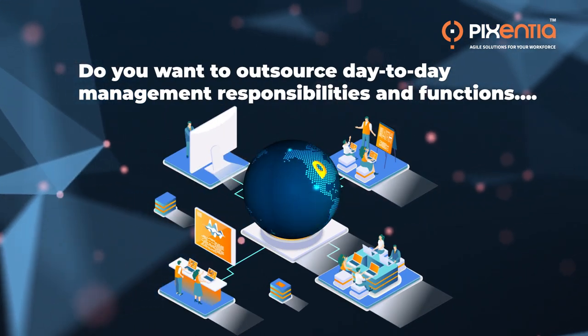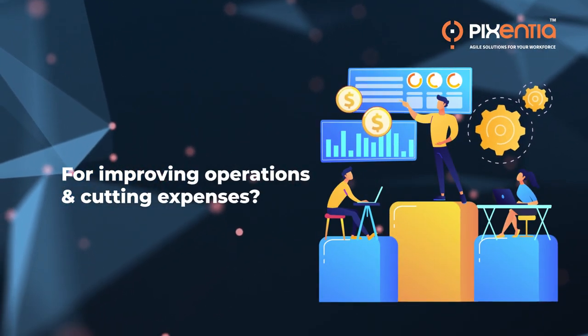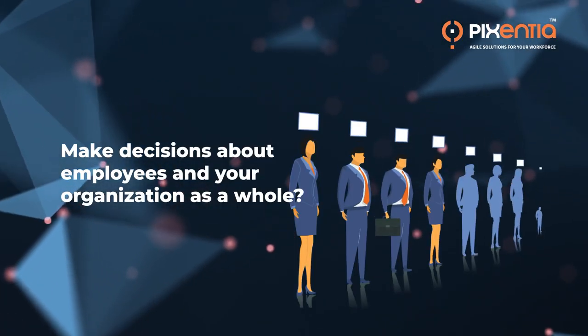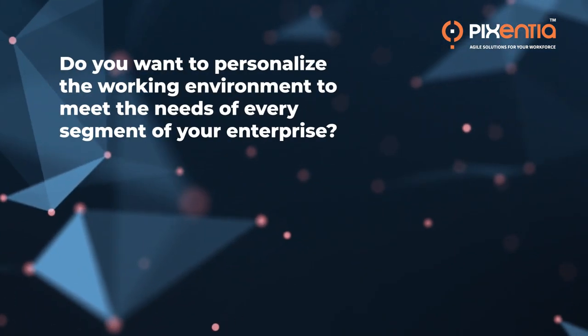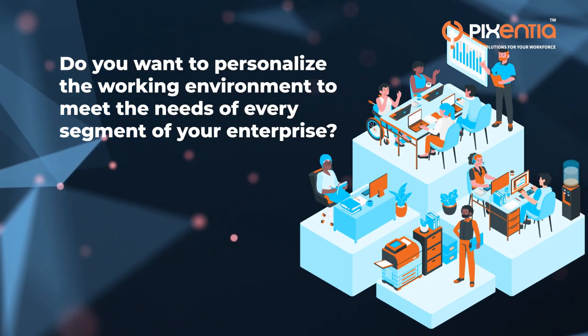Do you want to source your day-to-day management responsibilities and functions as a strategic method for improving operations and cutting expenses? Do you want to more closely analyze the data and make decisions about employees in your organization as a whole? Do you want to personalize the working environment to meet the needs of every segment of your enterprise?